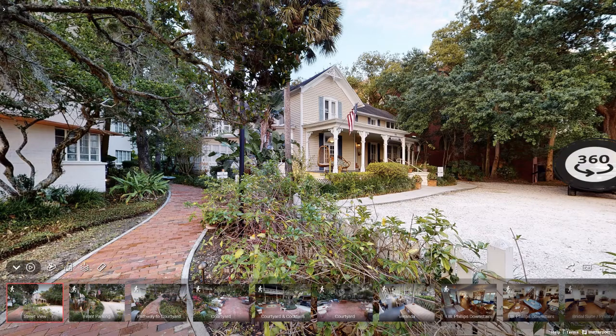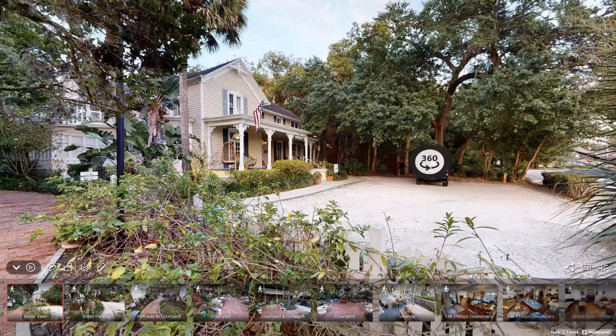Hi, I'm Hannah with Avenue Event Group and I'll be taking you through the Wellborn. The Wellborn is a historic venue tucked away in the heart of downtown Orlando. It's one of our gems of Orlando — a super cute venue and perfect for any social or corporate event. Right here is the street view of the venue.